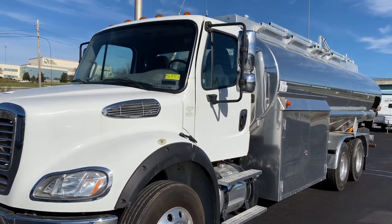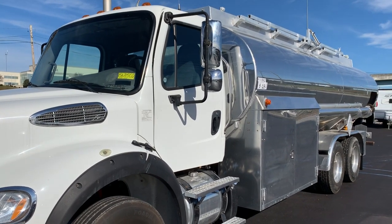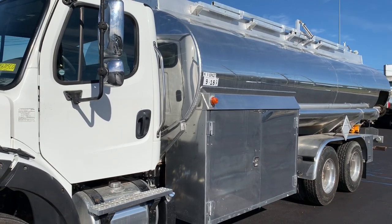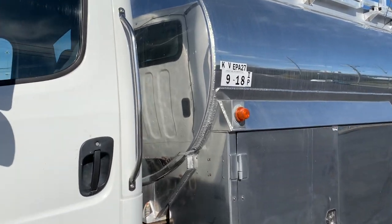The 2015 Freightliner has got just under 14,000 miles on it, 450 horsepower, and has a 4,700 gallon, four compartment, double bulkhead, dual pump, aluminum tank, complete with monom loading.